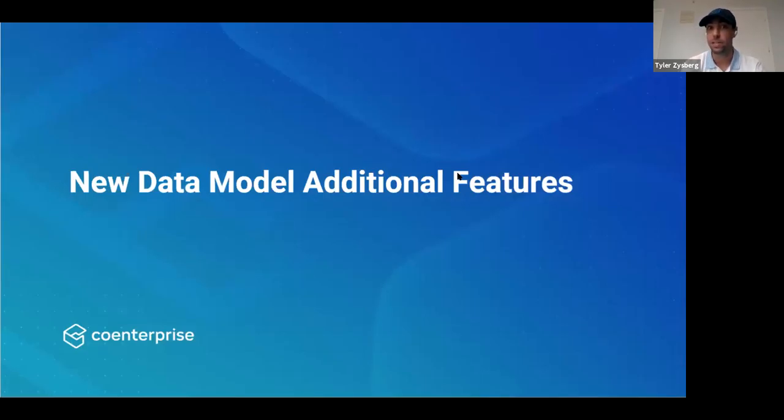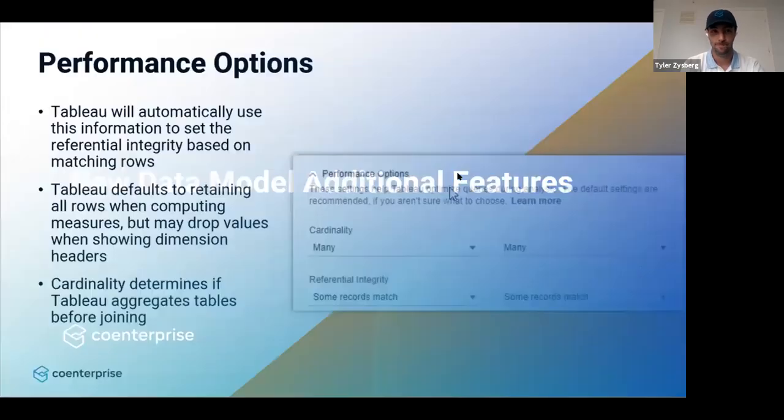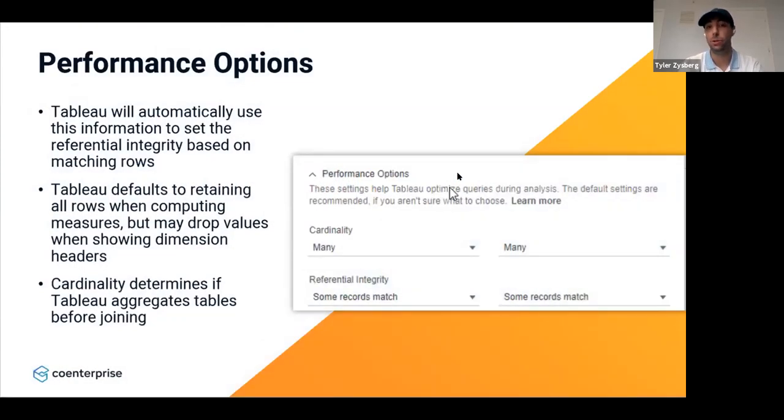Now I'm going into some advanced features of the new Tableau data model. When you create the new data model and define those relationships between tables, you get the option to click on performance options — things like cardinality and referential integrity. For cardinality, you can do many-to-many relationships or one-to-many relationships. For referential integrity, you can choose whether some records match or all records match between the tables. Tableau will automatically use the default settings, setting referential integrity to 'some records match.'